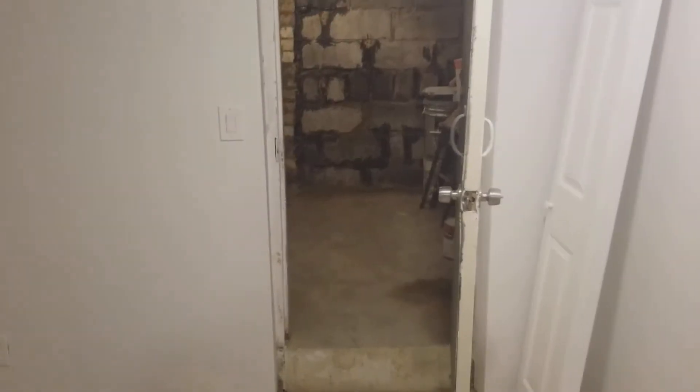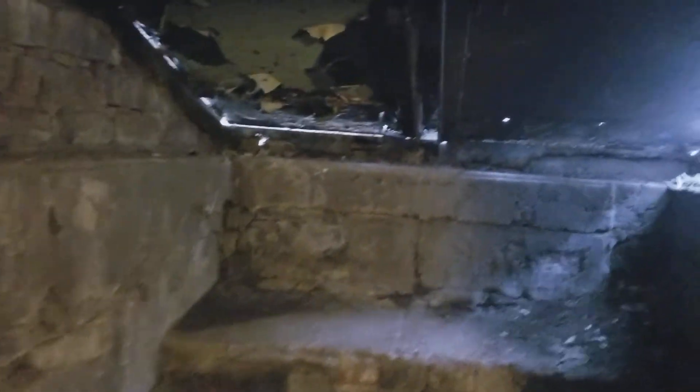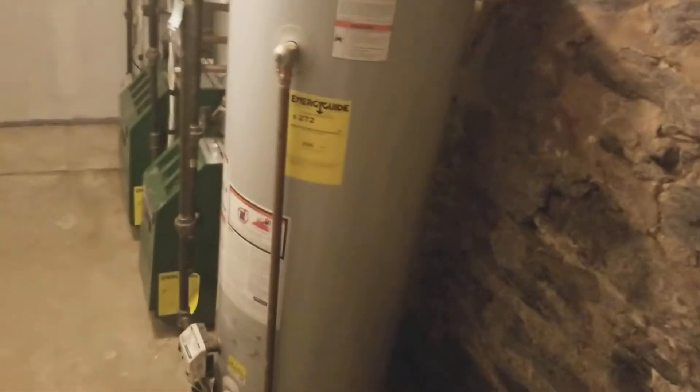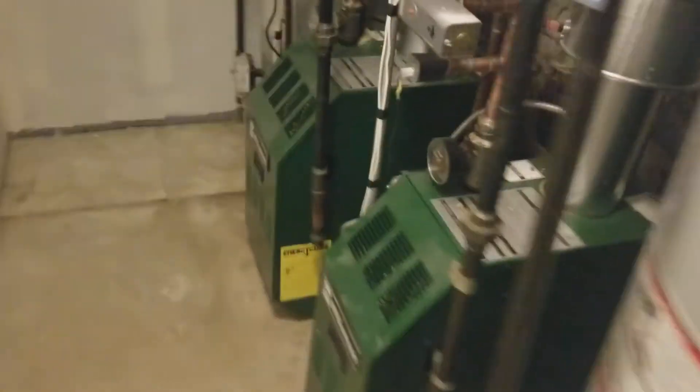Let's go further and take a look at the boiler room on the other end of the basement. This is also the way out to the front of the house. The boiler room is all brand new — we have a brand new water tank, pretty large size, and two brand new boilers.